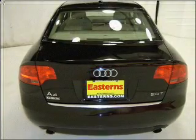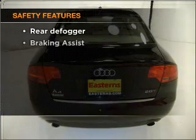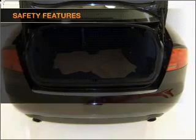Power mirrors, an alarm system, an AM FM stereo with a CD player. If safety is a high priority, rest assured knowing that these top safety components are included.